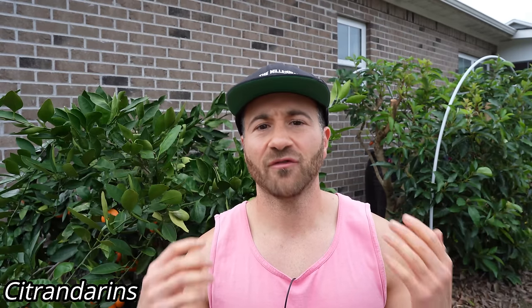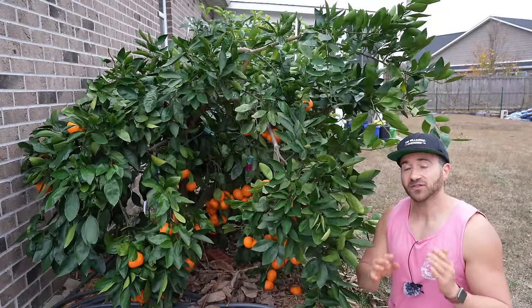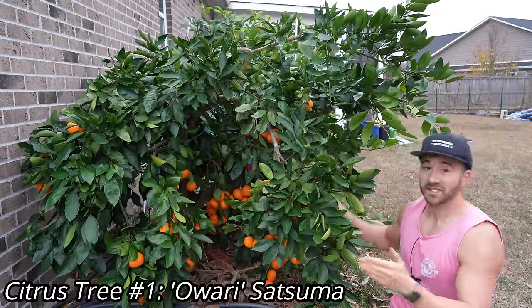Don't worry, at the end of the video I will show you exactly how I protect my trees when it gets unseasonably cold. And look, we're not talking about novelty varieties of citrus like trifoliate orange or trifoliate hybrids like citrandarins — something full of seeds and bitter that you don't really want to eat. We're talking about top quality commercial citrus, stuff that is better than anything you'll ever buy in a grocery store.